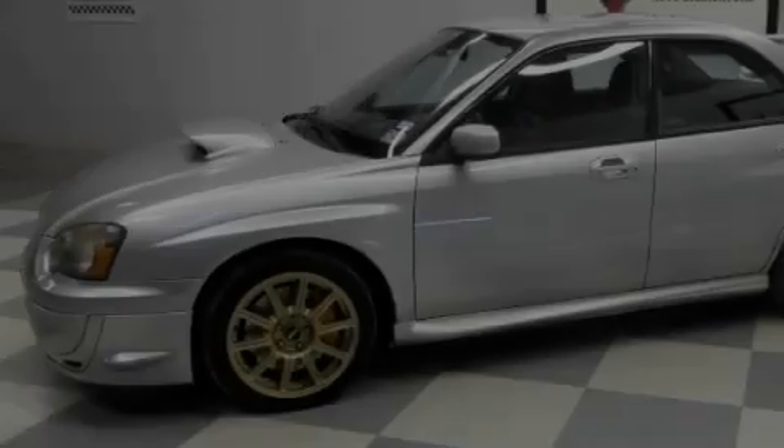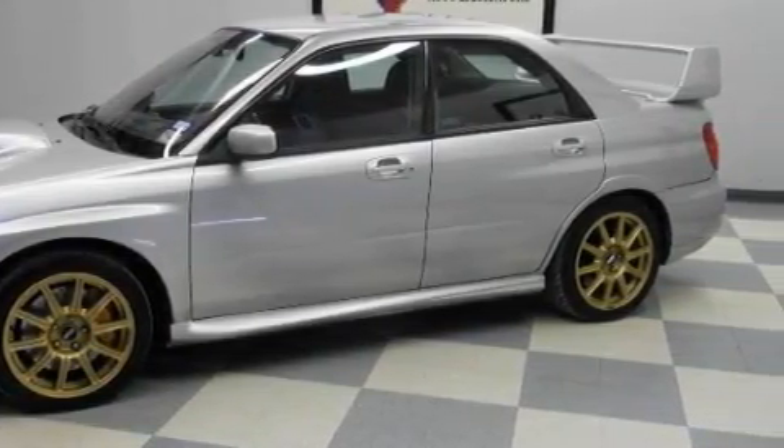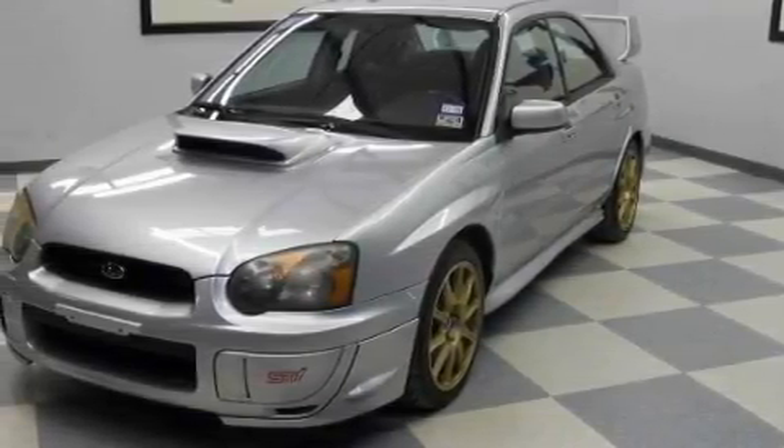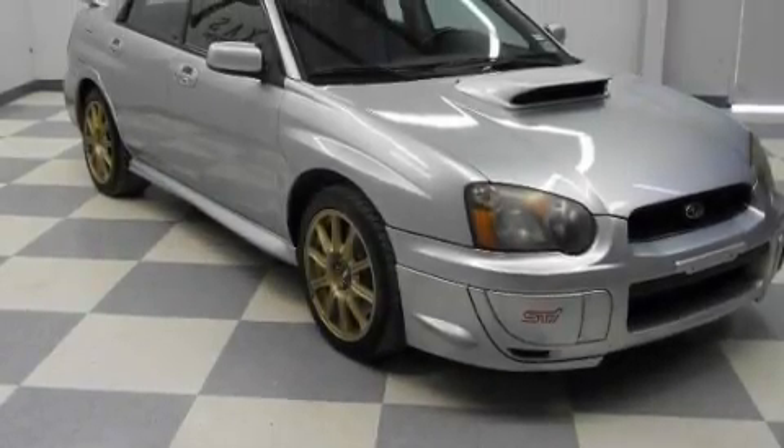The most desirable features on board this Subaru include power windows, cruise control, a CD player, high intensity discharge headlights, side impact airbags, and this automobile's stylish design always looks great.